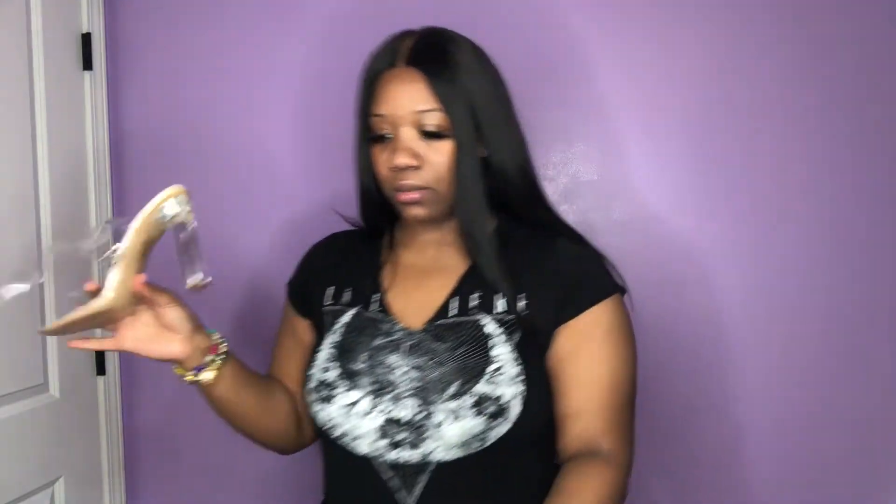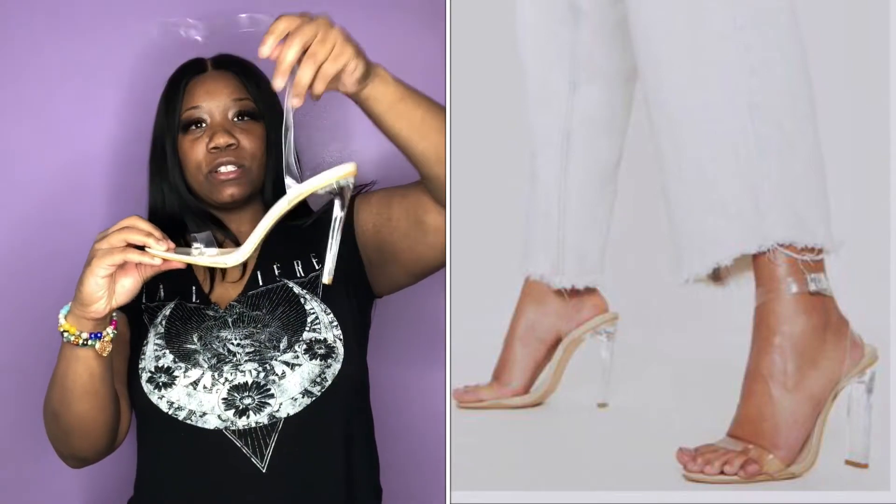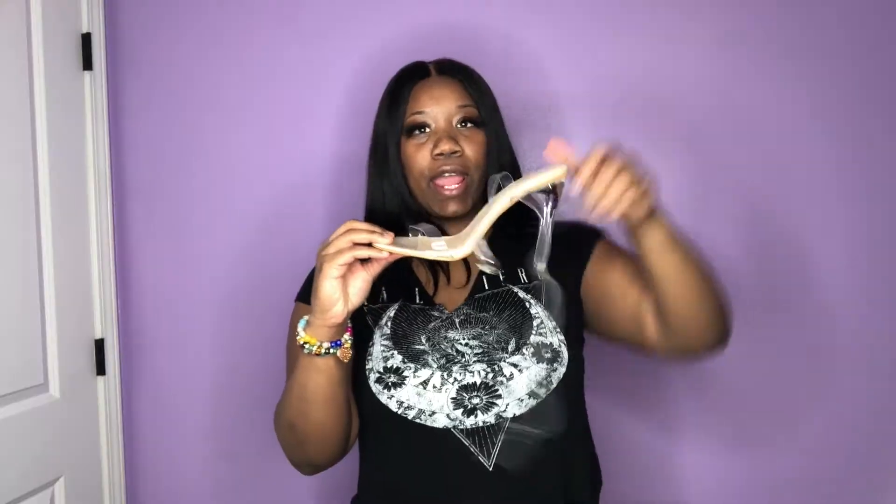I'm super excited about these — I haven't had any clear heels and everybody needs a pair of clear heels, so I finally got me some. This is what they look like, and these are supposed to strap up like around your ankle.